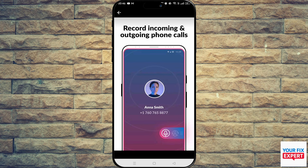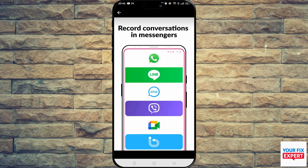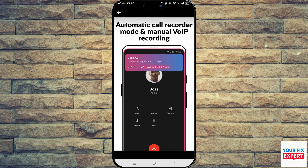This one is regarded as one of the best automatic call recorders you can get on Google Play right now. It allows you to record incoming and outgoing calls, record voice memos, has an automatic call recorder mode, and a manual VOIP recording.